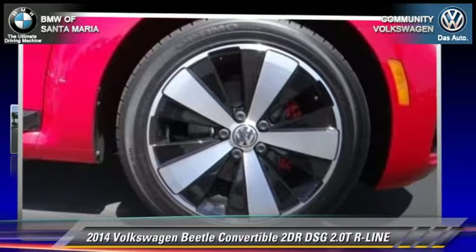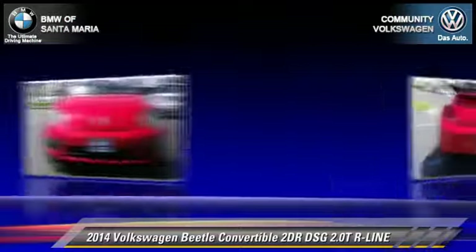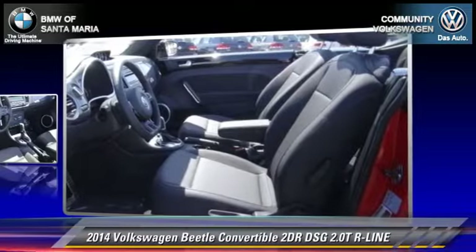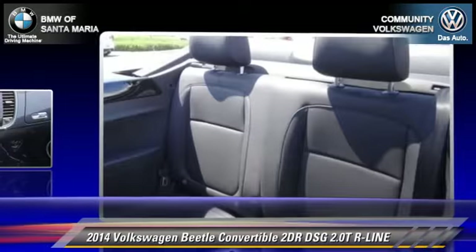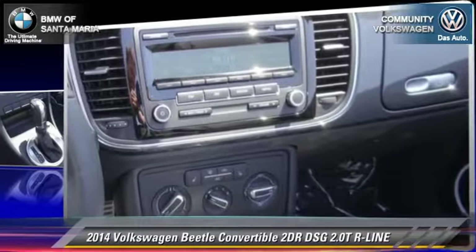With an automatic transmission, this front-wheel drive convertible is well-equipped. This Volkswagen features front-wheel drive, dual front airbags, and alloy wheels. Safety features include traction control, stability control, and four-wheel ABS.